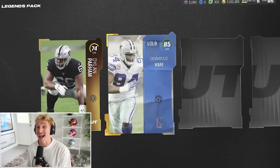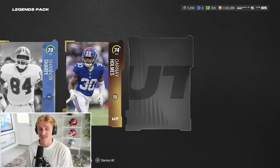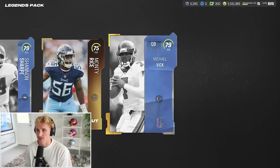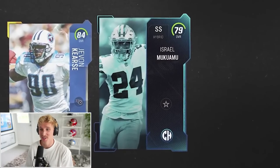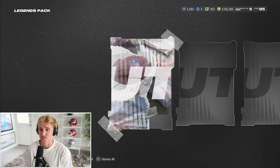This legends pack — already 85. DeMarcus Ware, we've got a very young Shannon Sharp, and Ed Reed. There's 82 Shannon Sharp, and the young one again, and 79 Mike Vick. Javon Hargrave. And we get Israel Mukuamu. A player's a player.